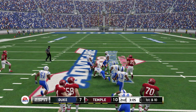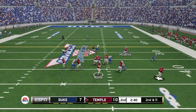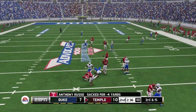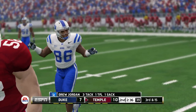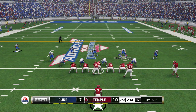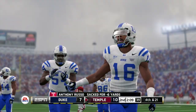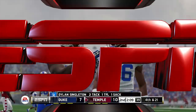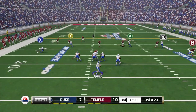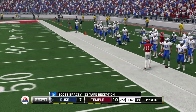He's to the 40, makes his way to about the 45. Under heavy pressure, he's wrapped up for the sack. That's a great tackle at the 34-yard line. He fires this one — it's caught, first down and he's out of bounds.